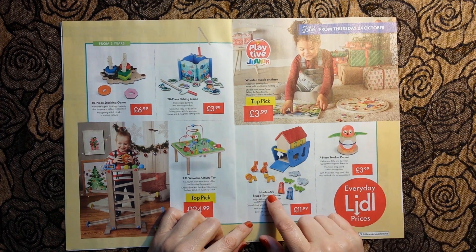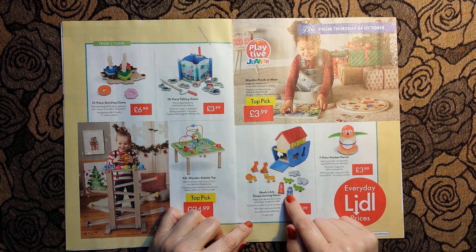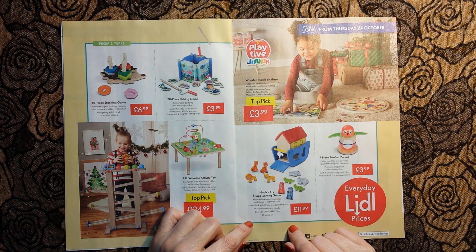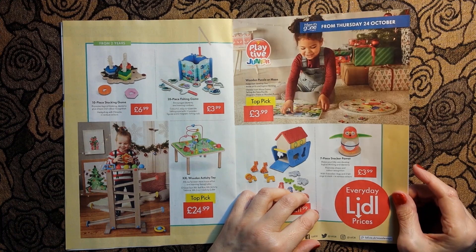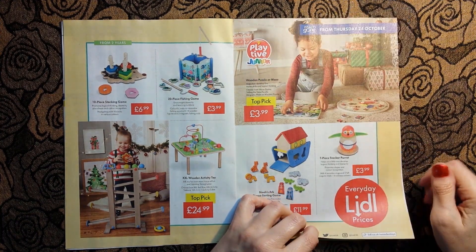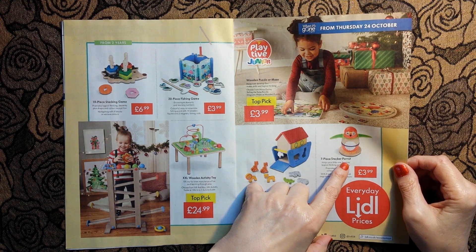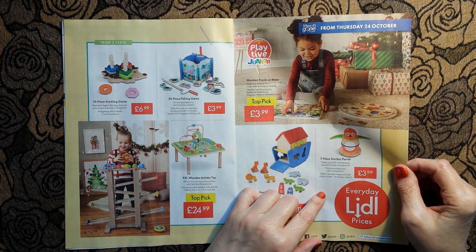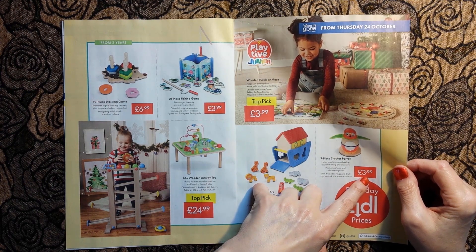We have a Noah's Ark shape-sorting game for £11.99 - there's Noah and his missus with the animals. And this is a seven-piece stacker parrot - well, I've never seen anything like that before, £3.99.